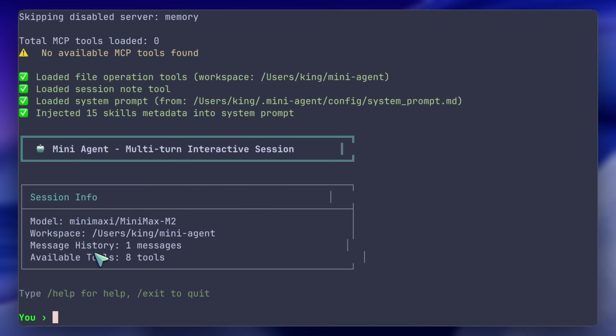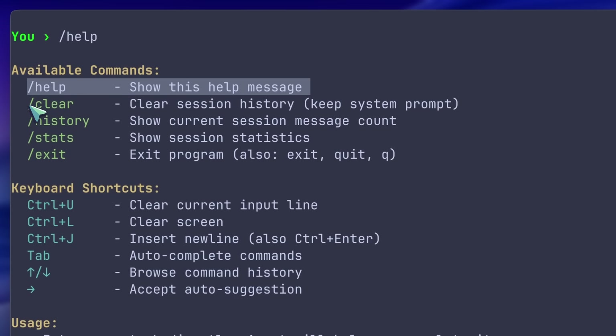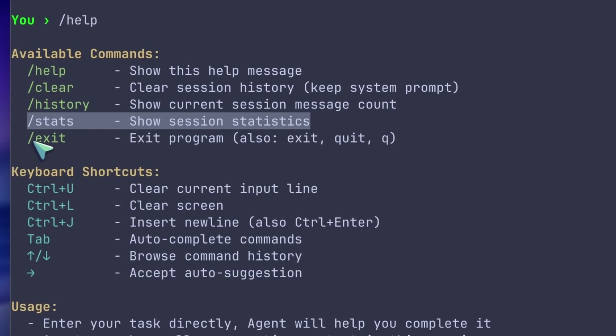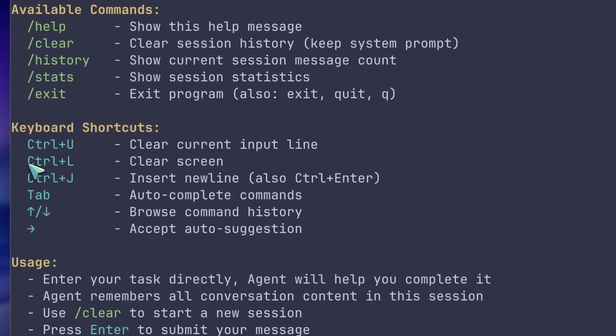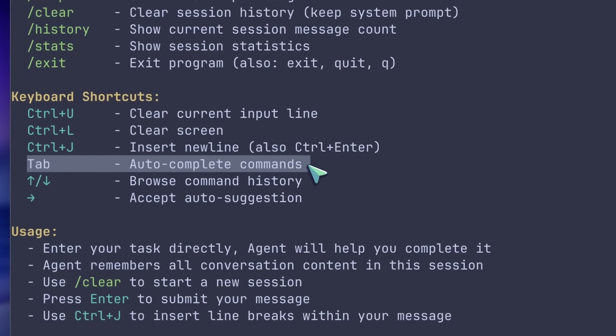It boots up in just a second, and you'll be able to see this interface. It's pretty simple but still quite useful. You can hit slash help to see what the shortcuts are. You can use slash clear to clear session history but keep the system prompt. Slash history shows the current session message count. Slash stats shows session statistics, and slash exit allows you to exit the program. There are also keyboard shortcuts like Ctrl-U to clear the current input line, Ctrl-L to clear the screen, Ctrl-J to insert a new line, and Tab to autocomplete commands.